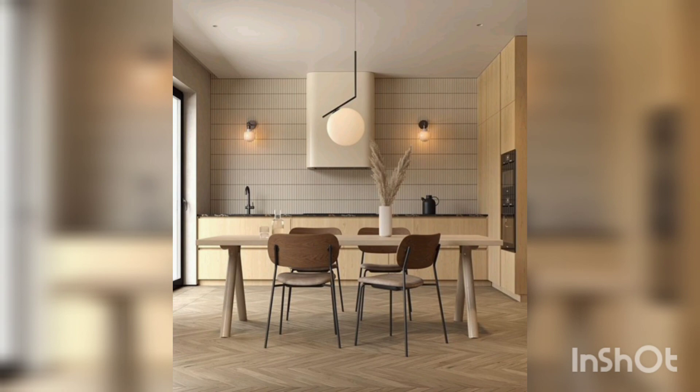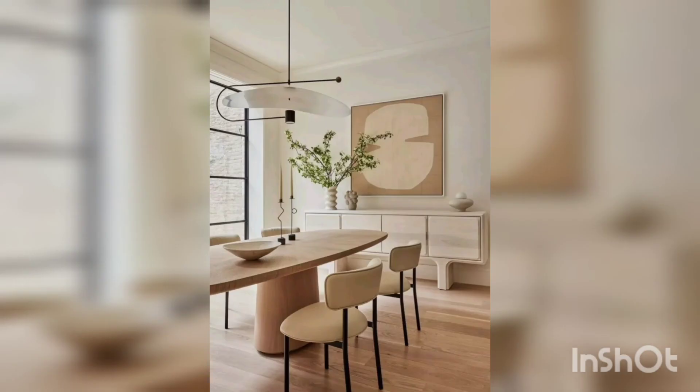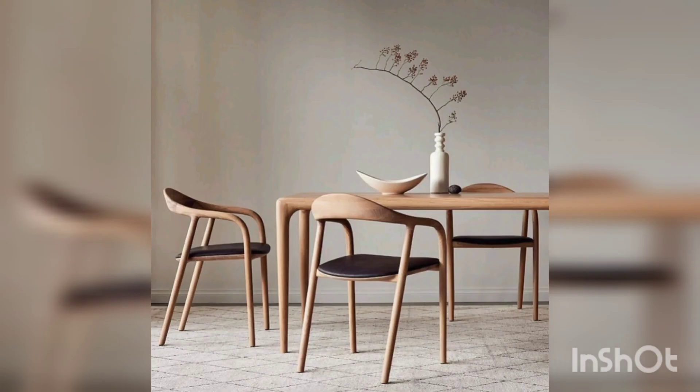Lighting is an important element in the Scandinavian style. The lighting should be warm and inviting, with soft diffused light that creates a cozy atmosphere. This complements the color palette and the overall design.